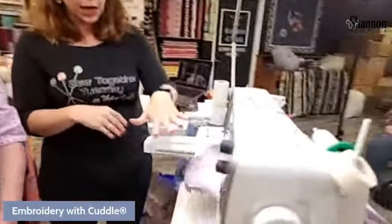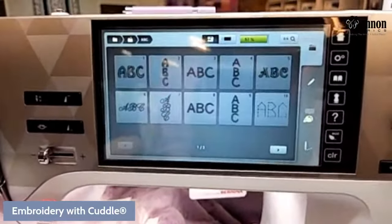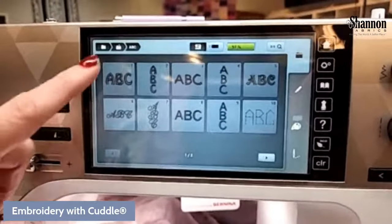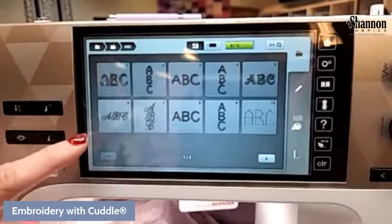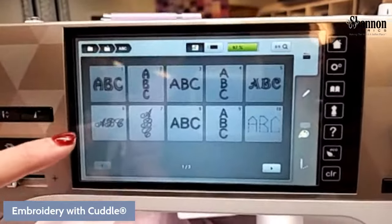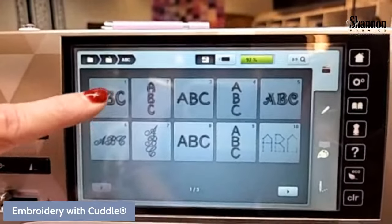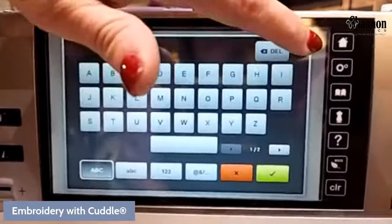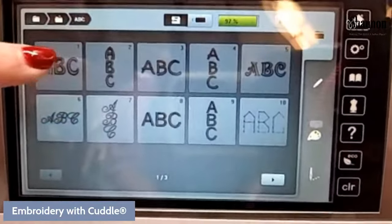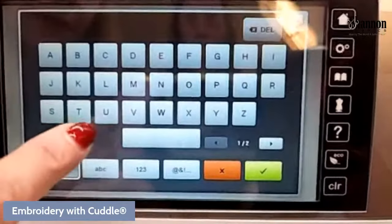On the machine we have choices — images we could do or letters. There are several different kinds of alphabets available. We know we like a bigger font. I don't like the TLC in script because my T and C look too similar, so we're going to do it in a big, bold font. We have the option to do it in different orientations. Let's click in and enter my initials.